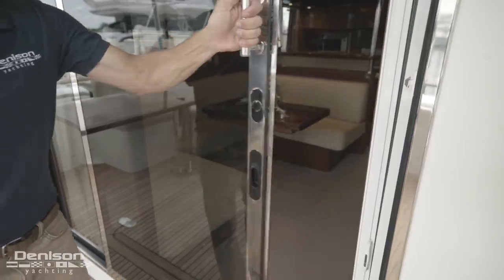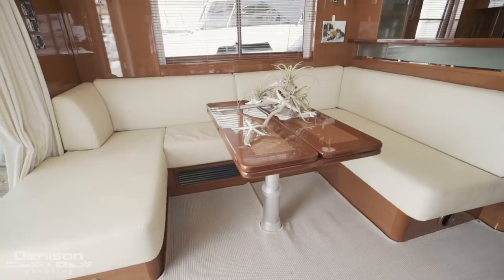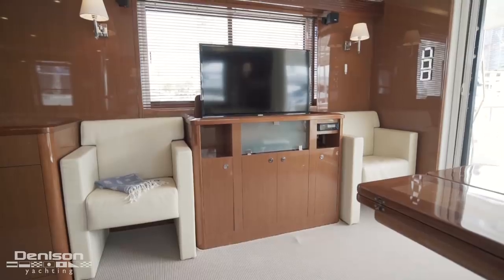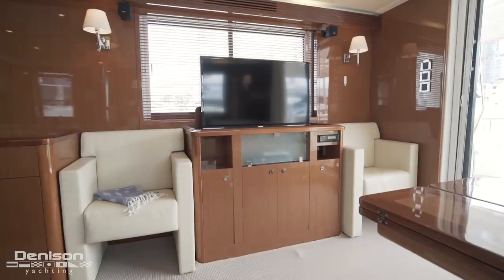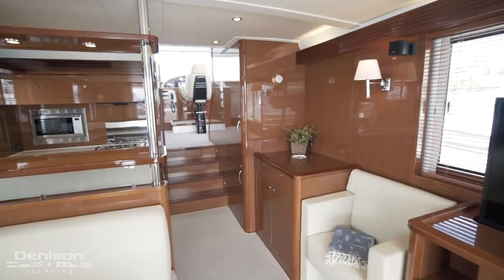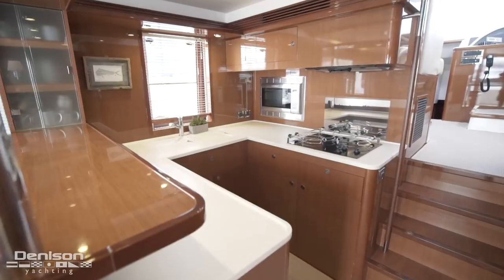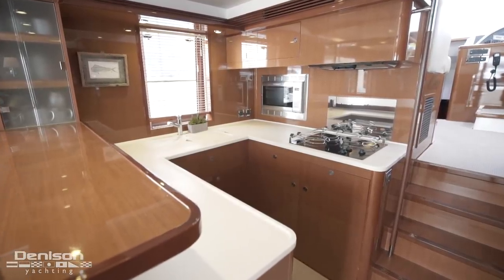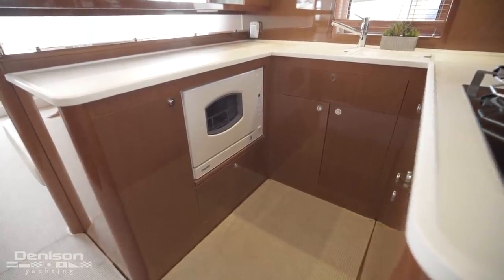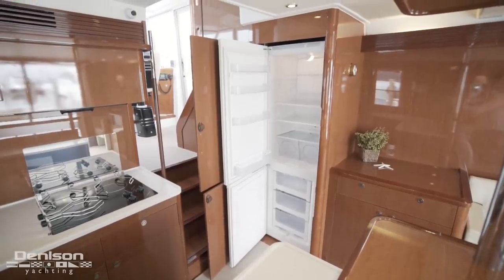Now standing back on the aft deck, we're going to access the salon through this two-leaved sliding glass door. Here on the port side, we have our U-shaped seating that wraps around an expandable table, as well as a 32-inch high-low TV. On the starboard side, ahead of your armchairs, you have a large storage cabinet. Directly across from the cabinet is your galley. Included in the galley are a three-burner electric cooktop, a convection microwave oven, as well as a dishwasher. Across the walkway in the galley is your fridge and freezer, as well as an ice maker.